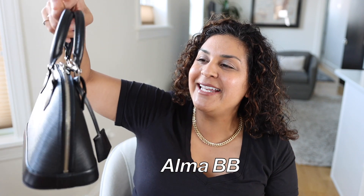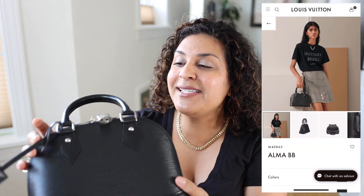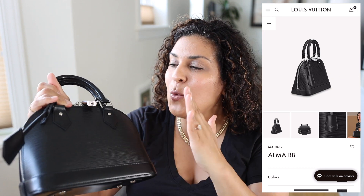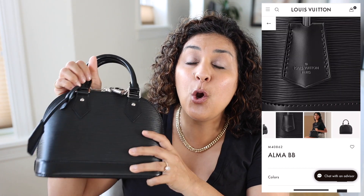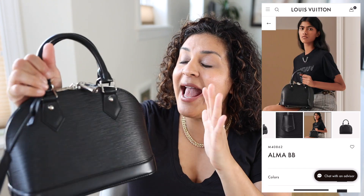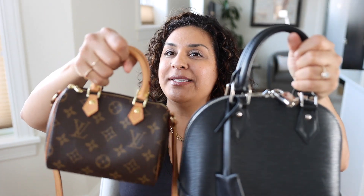The next bag that has stayed with me for over three years and made it into my forever collection with Louis Vuitton is my Alma BB, in the black Epi leather. If you're going to get an Alma BB, I'm going to say get it in the black Epi leather. This is just so timeless and beautiful.